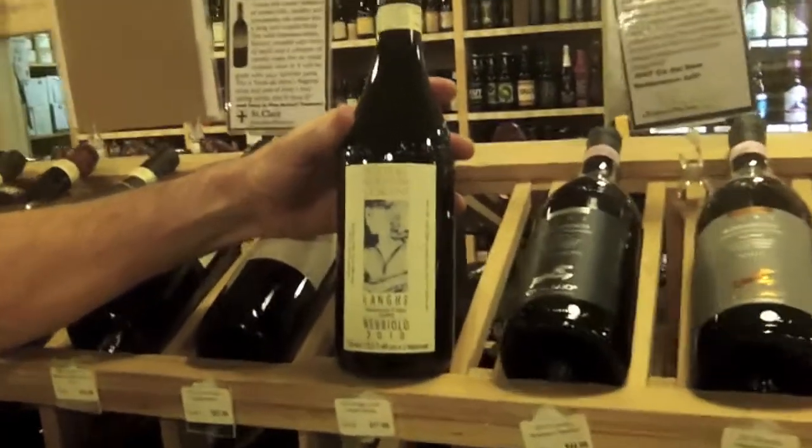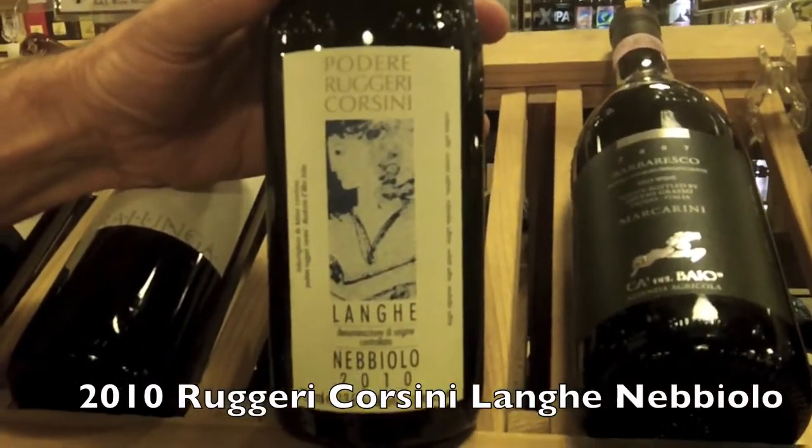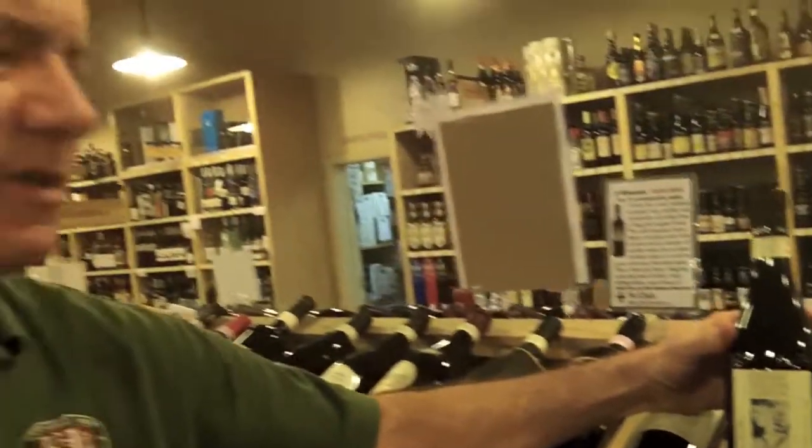The first wine I would say would be Ruggeri Corsini, the Lange Nebbiolo. These are Barolo producers in Monforte d'Alba, but just an absolutely delicious wine — all tank wine. So you just get the real freshness, the real character of what Nebbiolo is, that classic rose and tar. It gets that aromatic of the rose hips; if you crush rose hips in your fingers, it gets that ethereal aromatic. That's the classic signature for Nebbiolo, and this wine has got it. It's tremendous, and because it's also one of our DIs, it's a hell of a deal at $17.99.